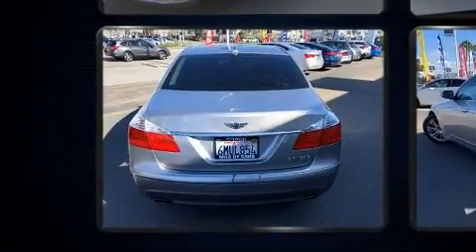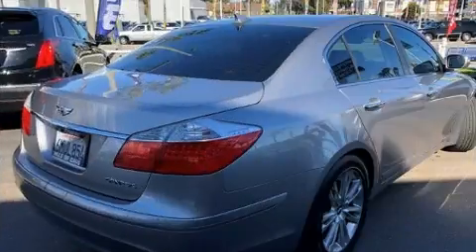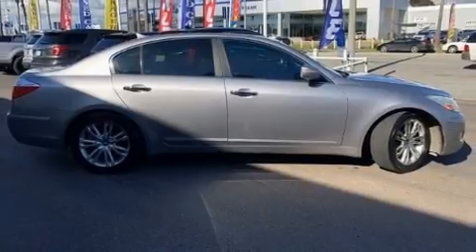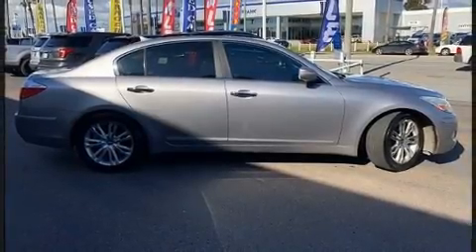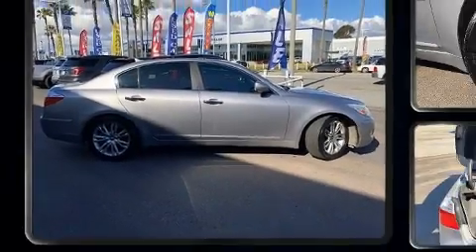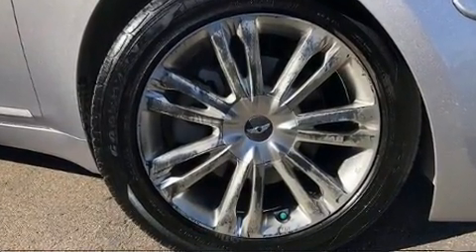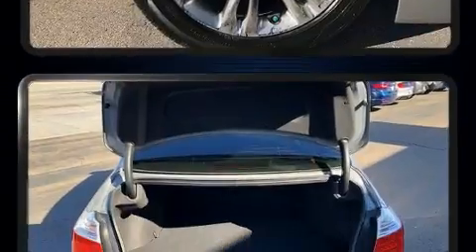Top features include front fog lights, speed sensitive wipers, an automatic dimming rear-view mirror, heated seats, turn signal indicator mirrors, and power seats. Features such as automatic climate control and leather upholstery prove that economical transportation does not need to be sparsely equipped.